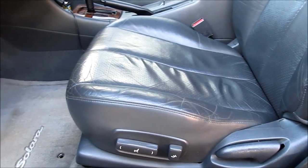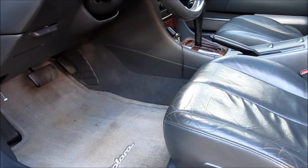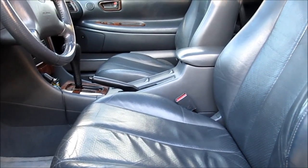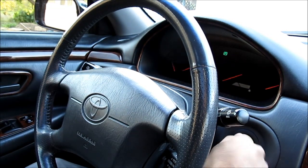Then use your nose and smell the car. Does it smell like the previous owner has been smoking? Does it smell like the car has been in a flood? Flood cars are really something you should avoid and are an accident waiting to happen.